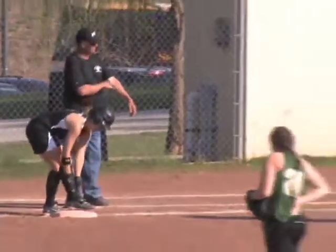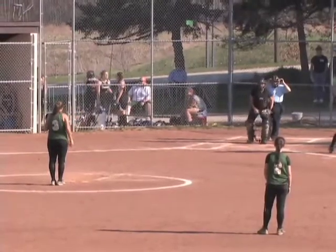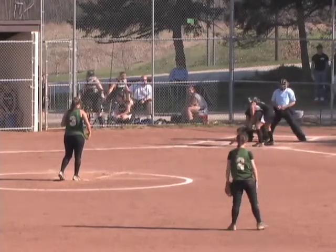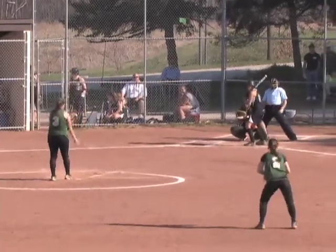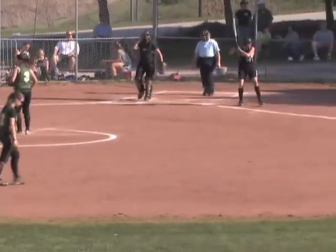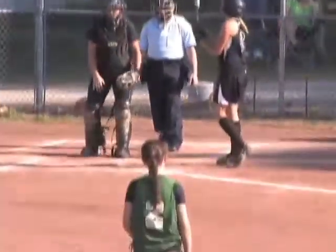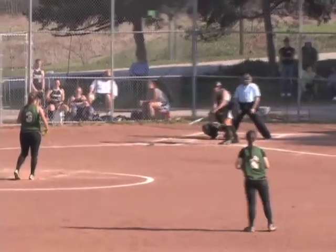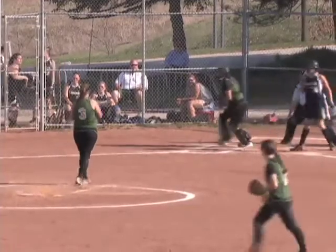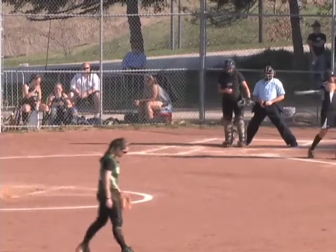That will be ruled E5. That brings up the left fielder, number 20, Maria Adams. Daniels continues to hit the softball hard — finding the gap in game one, almost hitting a home run. First pitch to Adams is a ball outside. Adams also hit the ball well in game one. The 1-0 delivery to Adams is a ball up and away, now 2-0. Looked like an off-speed pitch that got away from her hand. Good pitch to hit here.